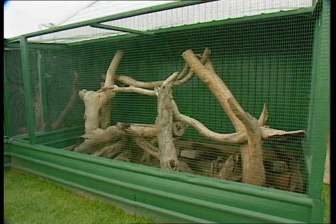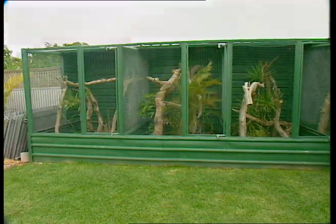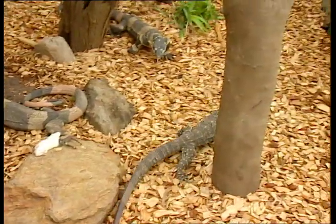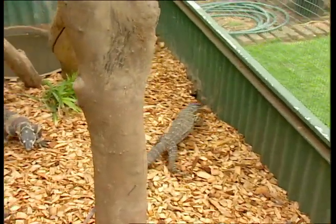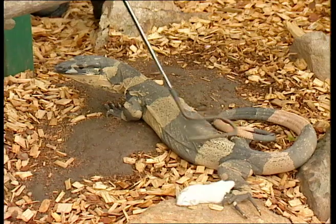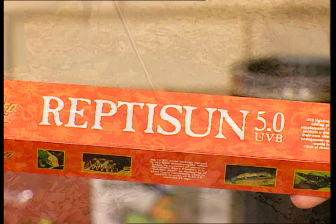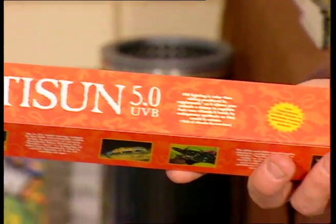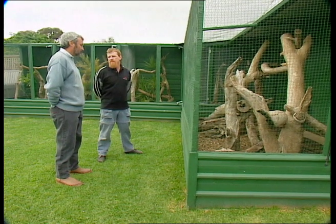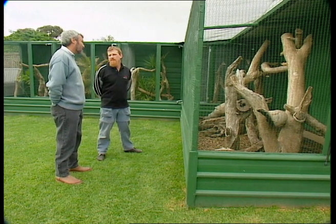Essentially these aren't much different from aviaries for birds — it's half inch by inch weld mesh. But especially with the monitors and the lizards, they will dig. So we put this mesh underneath and then dirt over the top, compacted down, to stop them digging out. The good thing about having animals outside is they get the natural sun, and that's an important thing. Calcium uptake in any animal depends upon exposure to sunlight. There are a lot of artificial lights and tubes nowadays that will do it, and some of them are very good, but they're nowhere near as good as the natural sun. If they don't get the sunlight, they don't get the calcium — that means they get rickets.